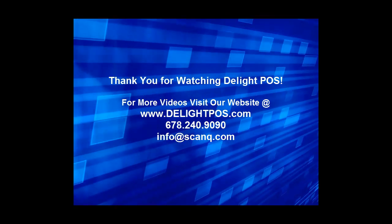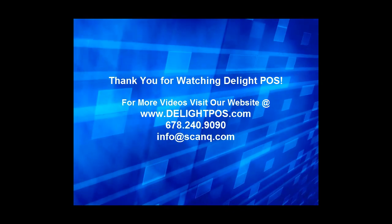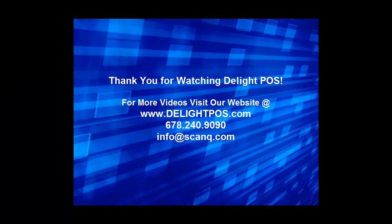If you are interested in bringing Delight POS to your restaurant, feel free to give us a call at 678-240-9090 or email us at info@scanq.com.